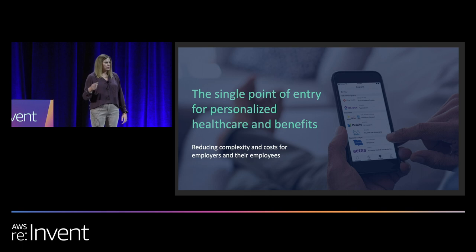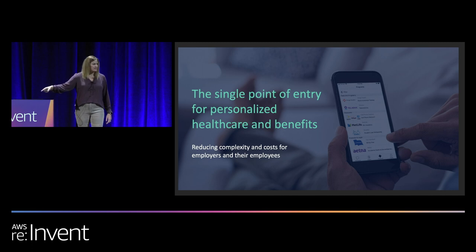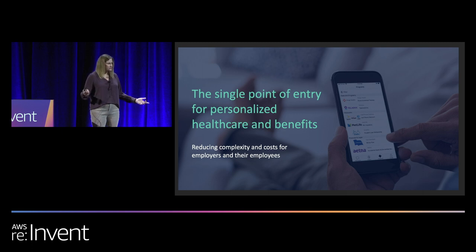Typically, our phone number goes on the back of their health plan ID card. And when they call that, they're calling Accolade and they're landing in our Amazon Connect instance. Our goal is really to cut through the complexity of the healthcare system and help our members get the right care at the right place at the right time, ultimately reducing their costs as well as the cost of their employers who are our customers.